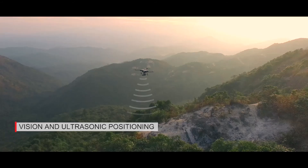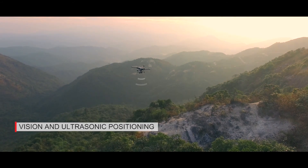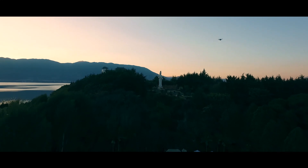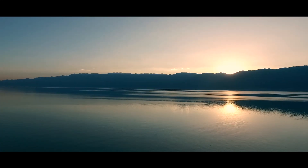Our BIRD Premium 2.0 can hover without GPS. GPS sometimes operates unstably and lets you down. Now you don't have to worry — with vision and ultrasonic positioning, it will keep your hands free with safer hovering.